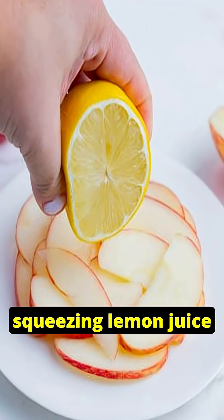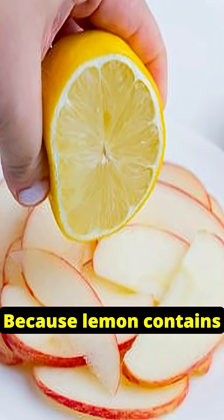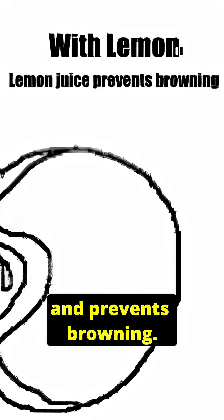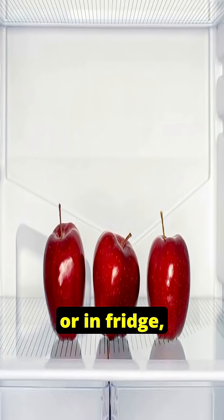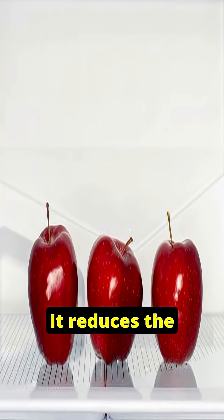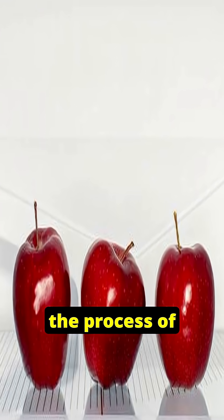The question is, can we stop it? Yes. You must have seen people squeezing lemon juice on cut apples — because lemon contains ascorbic acid. The acid slows down enzyme activity and prevents browning. When we store apples in water or in the fridge, it reduces the exposure to oxygen and slows down the process of browning.